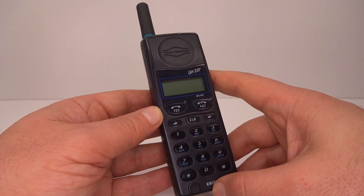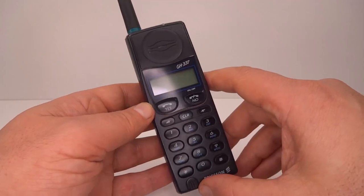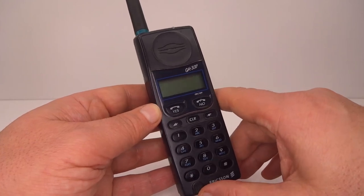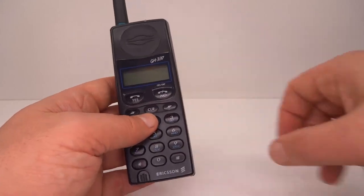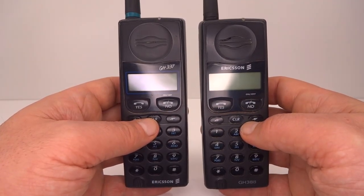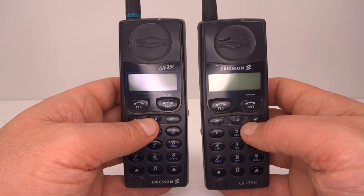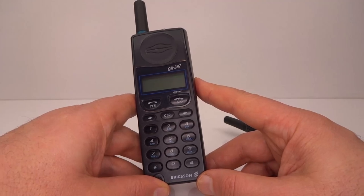That was the GH337. Ericsson continued to make this phone until 1998 — it was in production for four years. This was a very popular phone. Halfway through in 1996, Ericsson announced that they were considering a firmware upgrade to add the SMS send option. Instead they decided to release an updated model, the GH388, which included the ability to send SMS and already had the calculator function available. Though the GH337 was so popular it continued to sell well alongside the GH388 for another two years. I hope you enjoyed this brief look into a very early GSM digital phone.